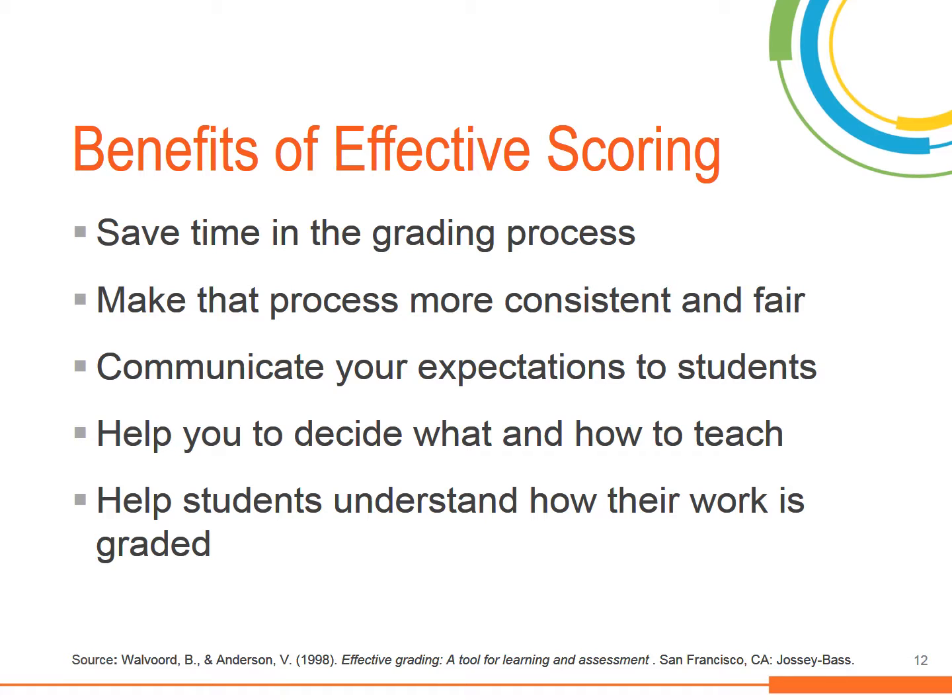Namely, it can save time in the grading process. You can also feel assured that your process is fair and consistent because you are able to clearly communicate the expectations, which helps students understand how their work is being graded and how best to prepare.